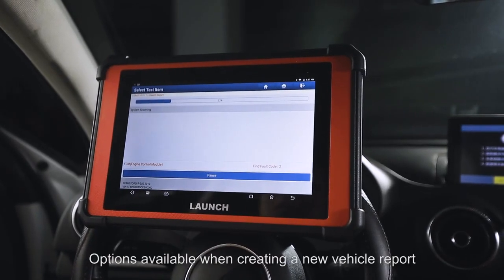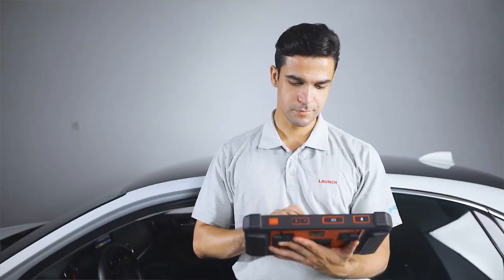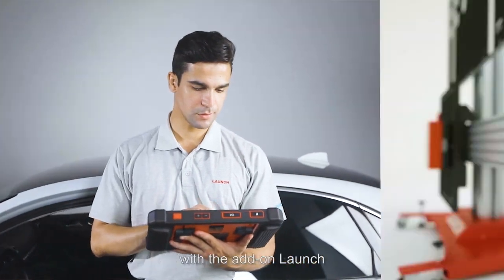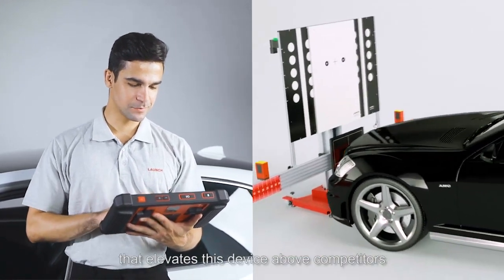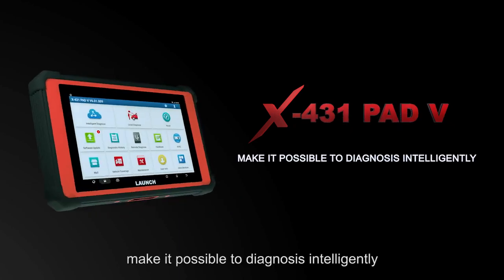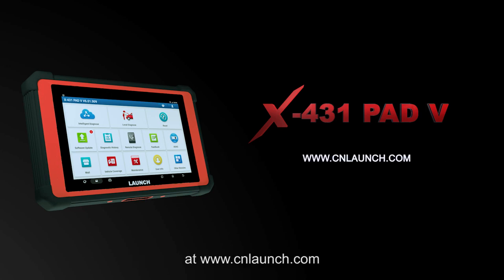The X431 PAT-5 is compatible with the Add-On Launch X431 ADAS Pro Calibration Tool, that elevates this device above competitors. X431 PAT-5 — make it possible to diagnose this intelligently. Stay up to date with more Launch news at www.cnlaunch.com.